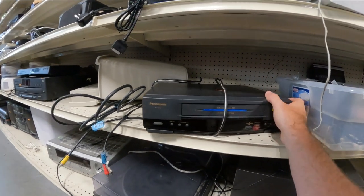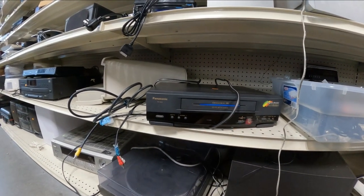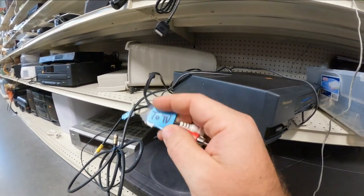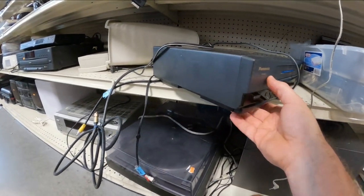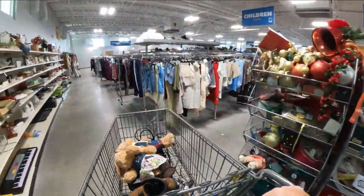Uh-oh, here we go — five bucks! The ones with the blue lines in the front are always a pickup — I don't even usually have to comp them out. I'm gonna guess it still works too because they have the cords. It says two TV so they probably just got rid of it.